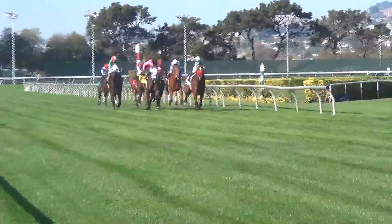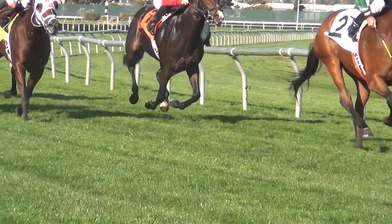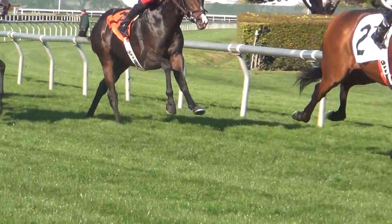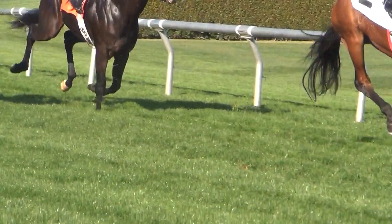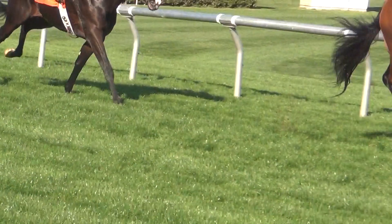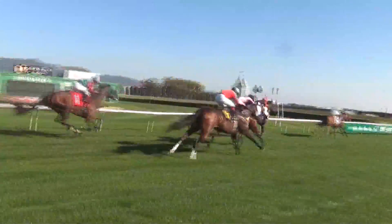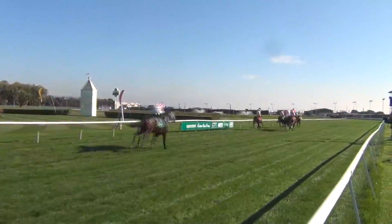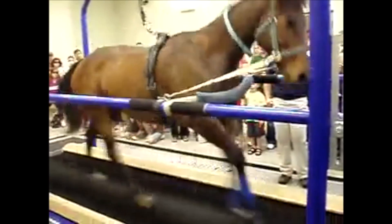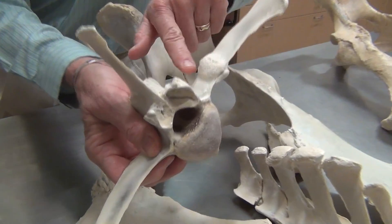At 40 miles per hour the racehorse looks all-powerful, perhaps invincible, but within every unseen stride is such fragility — literally a ton of force bearing down on one hoof. Injuries are inevitable, but many of them are also preventable, so much so that it inspires an entire field of scientific research. These are fractures that are trying to heal.